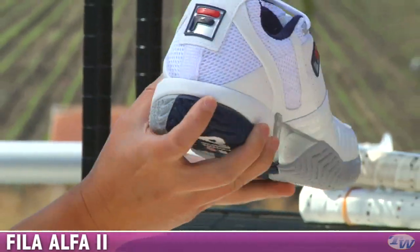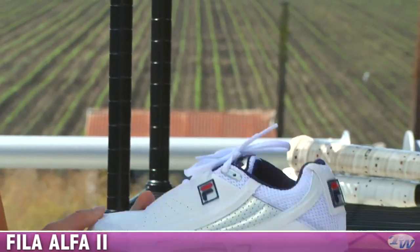And this white, silver, navy color is a great, easy way to match with all of your tennis outfits.